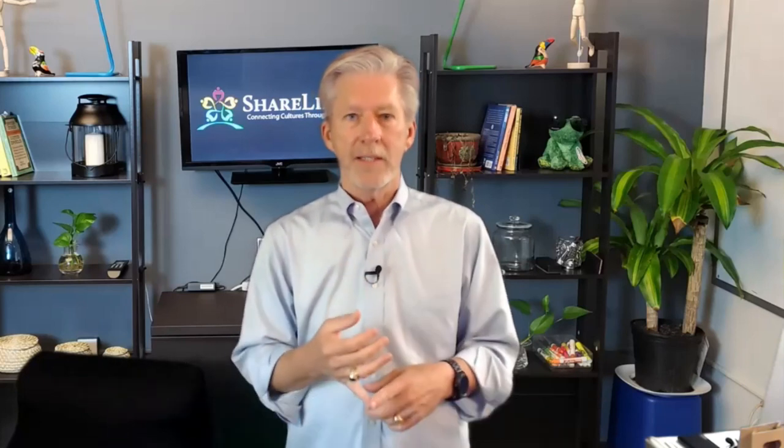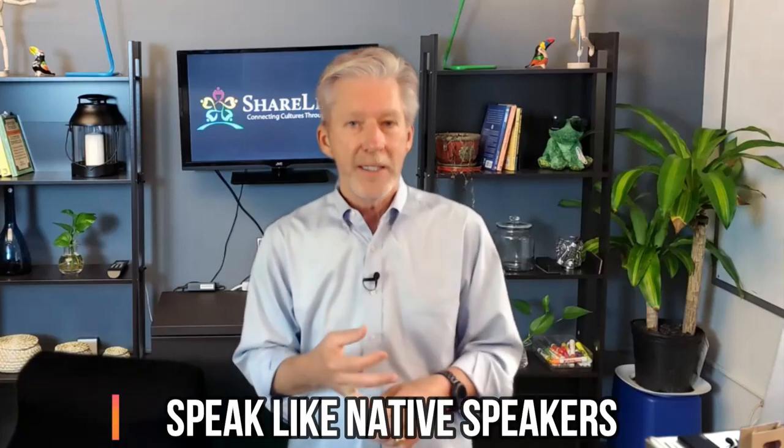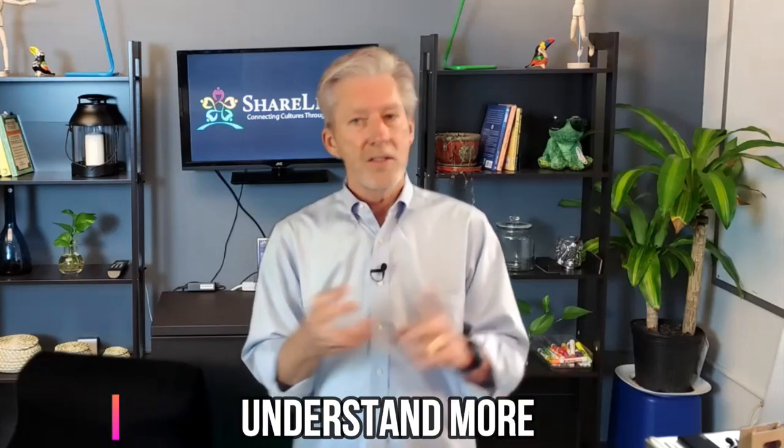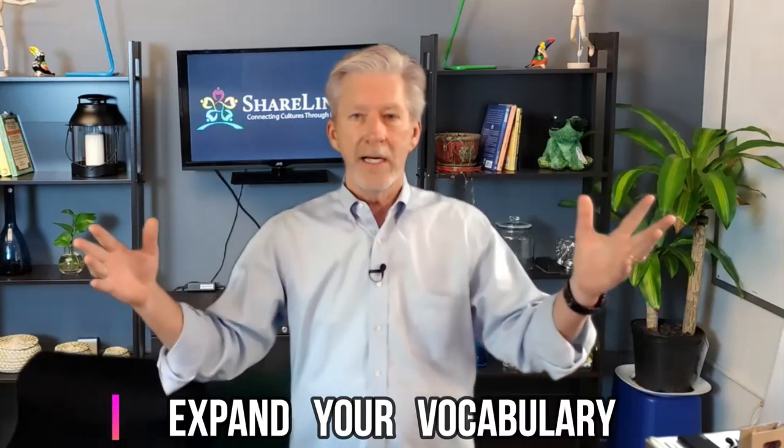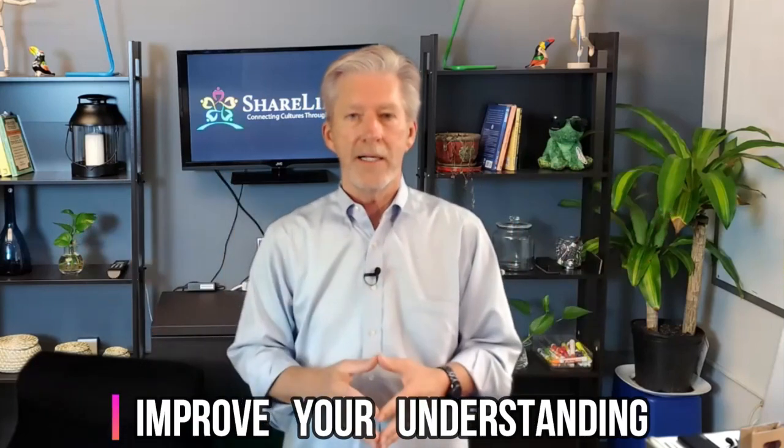You speak with more respect. You speak like native speakers, not a child. You understand more of what native speakers are saying. You accelerate your learning, expand your vocabulary, and improve your understanding. And it makes Spanish easier to learn, easier to remember. Instead of being so daunting — something we dread and put off till later — it's fun to use, and you find out how useful it is.